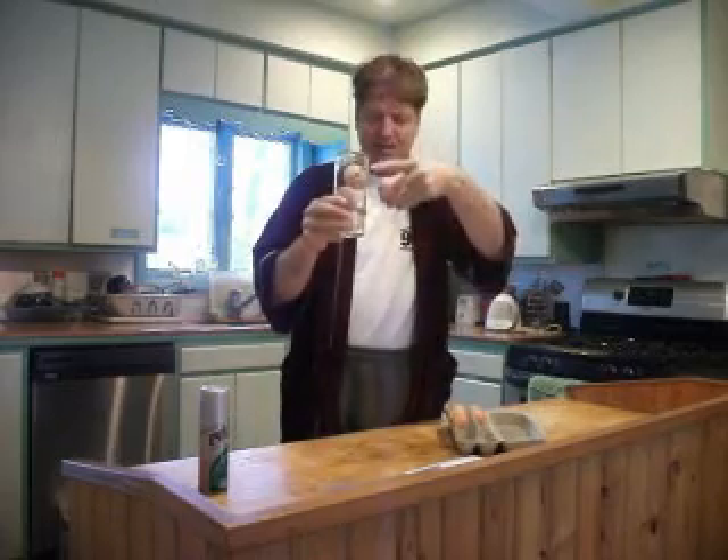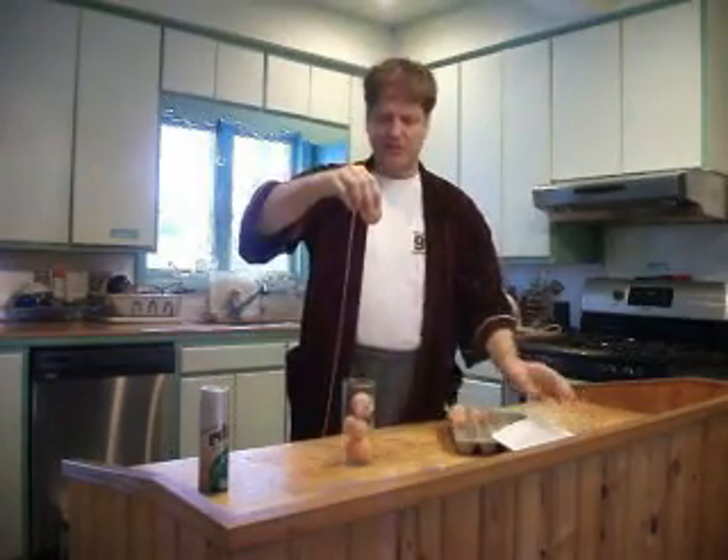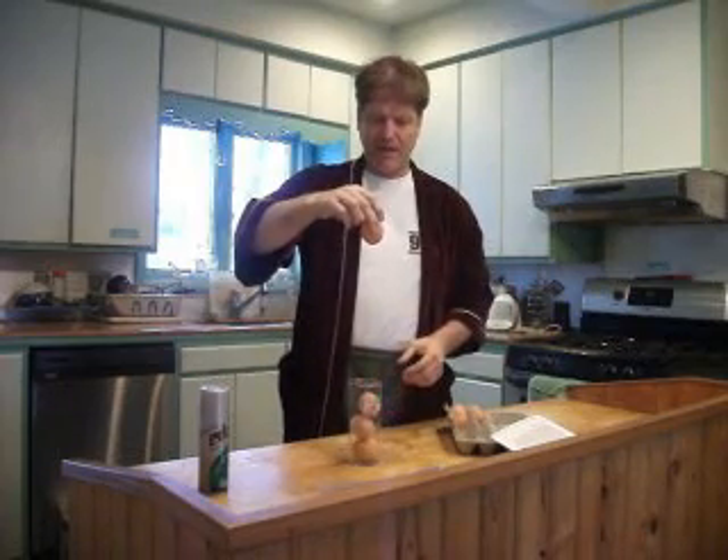The truth movement says that only the falling egg and the top egg would sustain equal damage, and that the bottom floors would be undamaged. So let's give this a try. I'll hold the egg much higher than the 10 floors would be, to give it a little added impact.